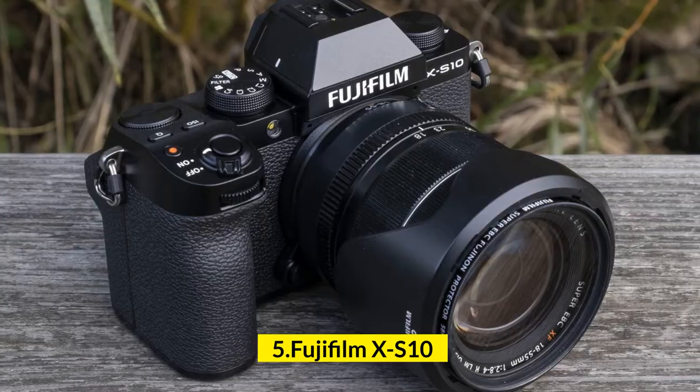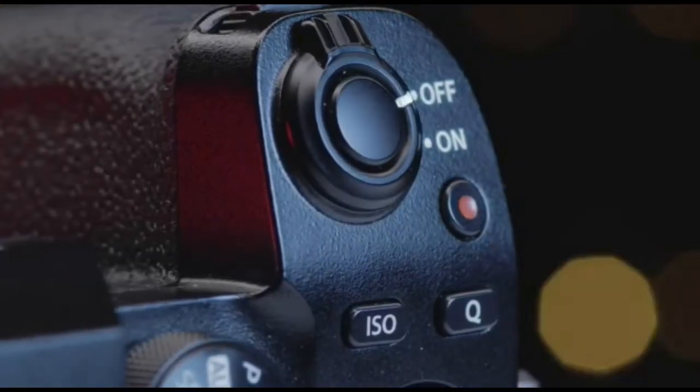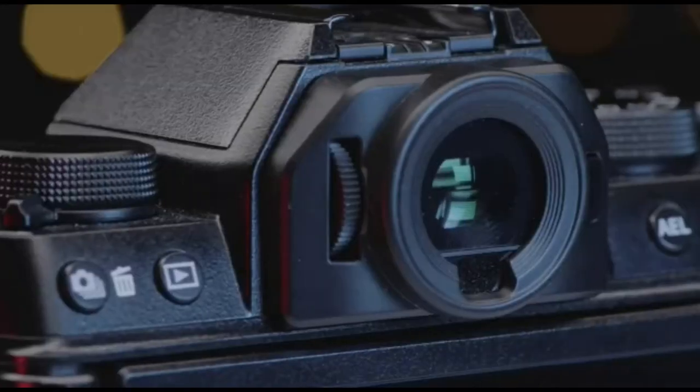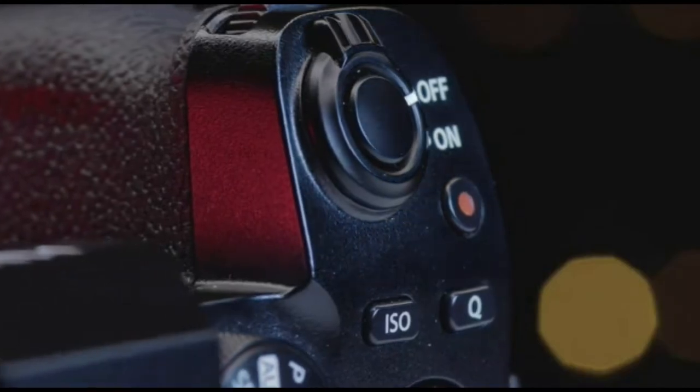Number 5: Fujifilm XS10. Fujifilm's XS10 is a 26MP interchangeable lens camera that shoots high-quality 4K video and comes with a deep grip and a different, though excellent, control scheme than most other Fujifilm cameras.